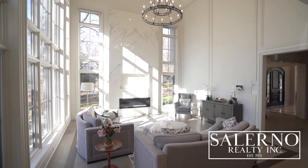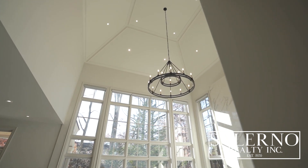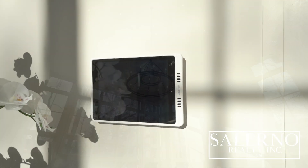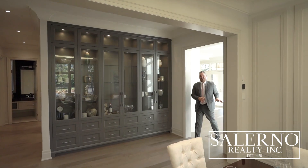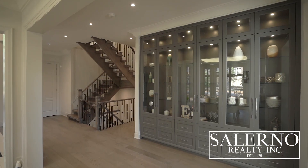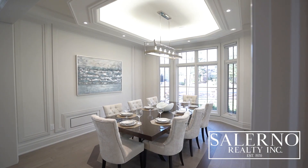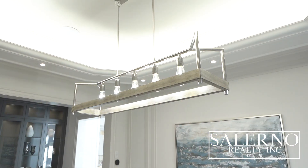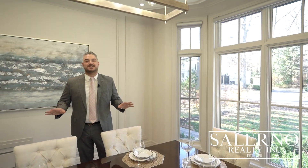You have automatic window coverings for these incredible windows, as well as a wall-mounted Apple iPad for full audio and visual functionality and built-in wall speakers. Just off of the family room, the homeowners incorporated a fantastic feature wall, and just across from that you have a formal dining room with oversized windows overlooking the front yard, cove lighting built into coffered ceilings, and custom wall paneling.